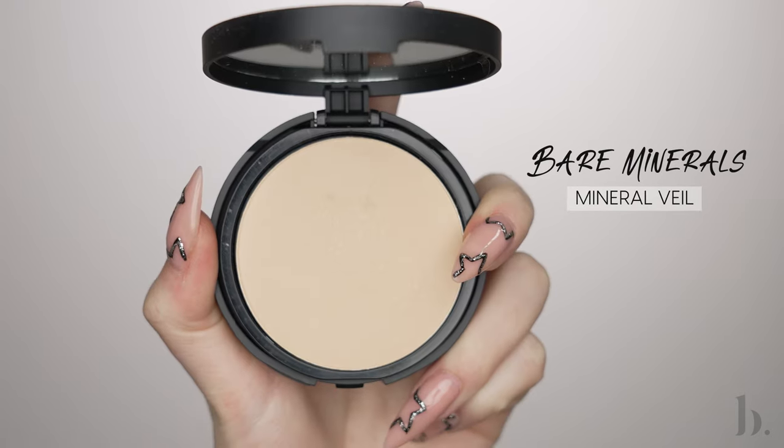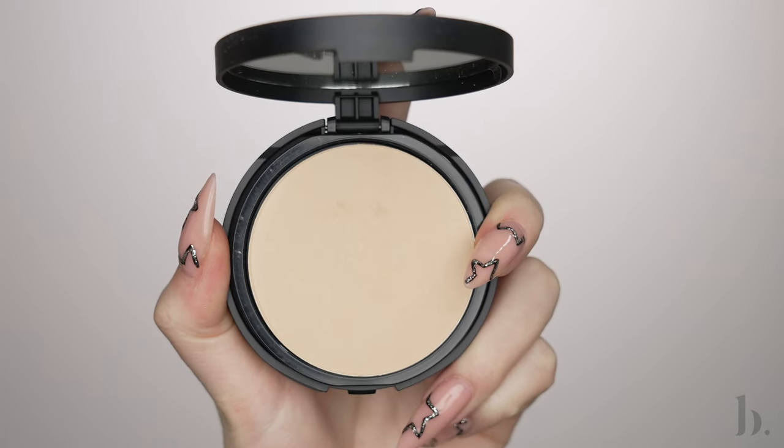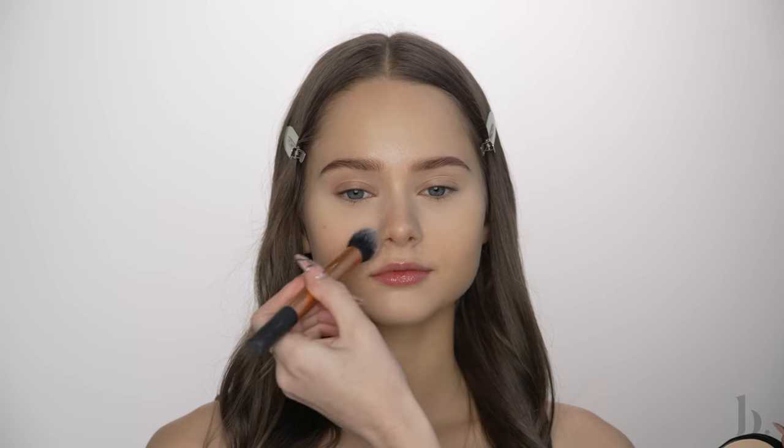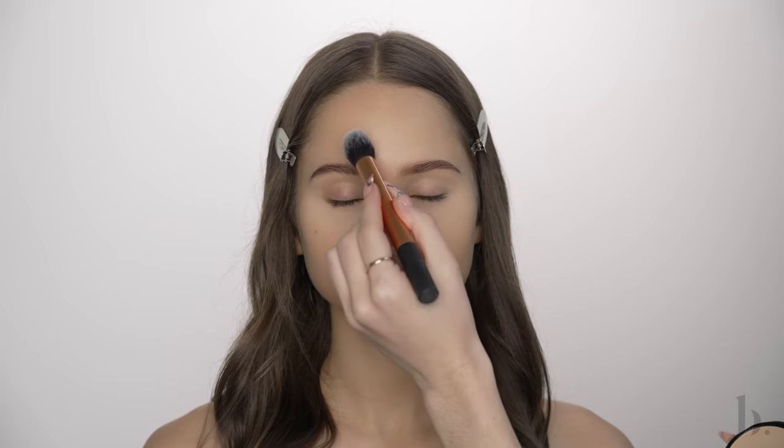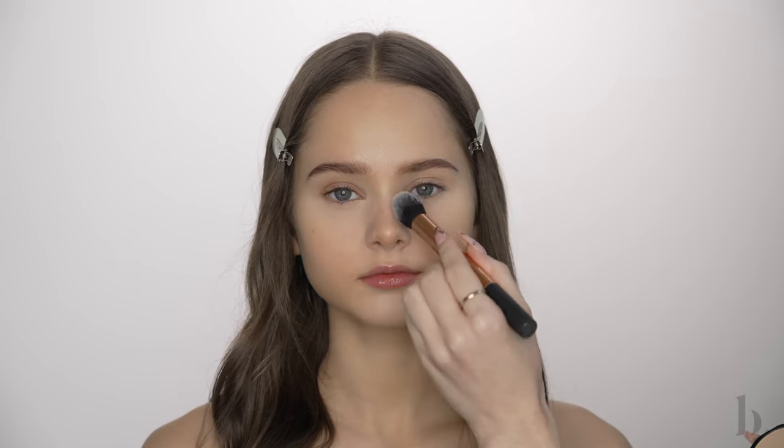Next up, I'm setting the rest of the face with the Bare Minerals Original Mineral Veil in the shade Sheer Light. I've really been enjoying this powder. It gives a very comfortable finish — some setting powders really tighten and dry out the skin, but this one does not. I like how it doesn't give a super matte finish; it just sets my makeup in place while still looking natural.